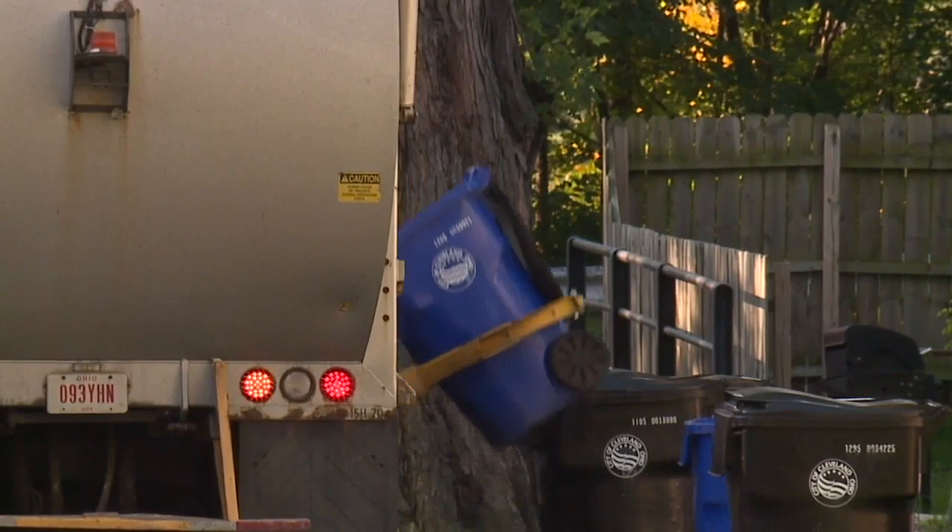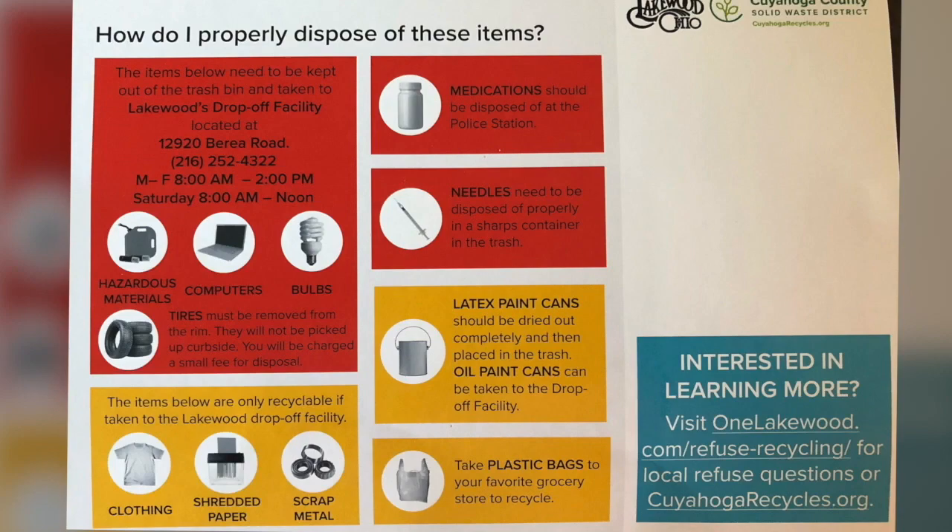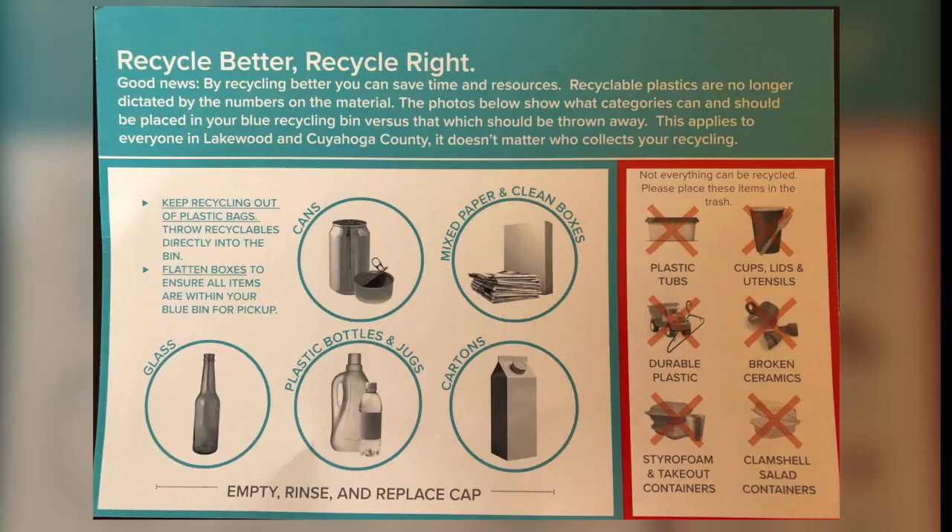Watch what you've been throwing away. The time we've been spending at home is leading to tons of extra trash and recycling. This week, the city of Lakewood along with the Cuyahoga County Solid Waste District sent out flyers reminding residents how to recycle correctly.